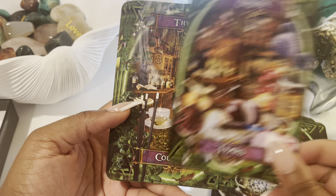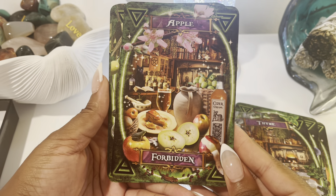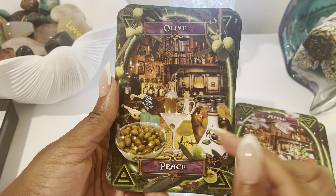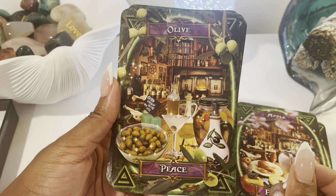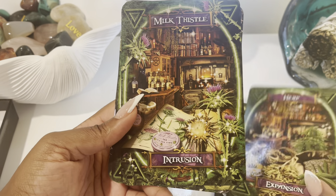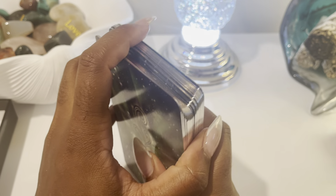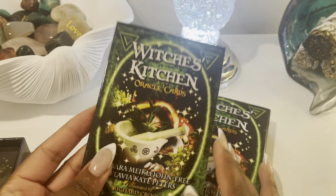I really like this deck and I like that it's pretty simple — they kept it simplistic. The backgrounds are all the same so you focus more on the food item, the keyword, and the different ways you can use it. I like that simplicity. The cards feel really good in your hand as well. If you don't have this, definitely check out the Witch's Kitchen Oracle — it's been around for quite some time. Olives — you can make a martini, eat them straight, have olive oil. The guidebook is pretty neat as well.